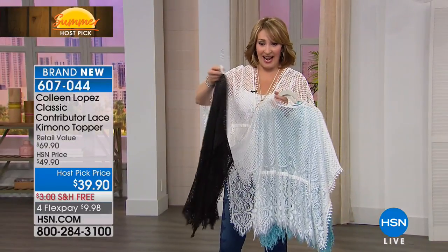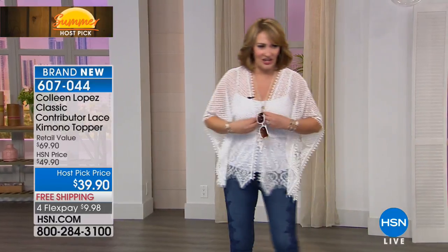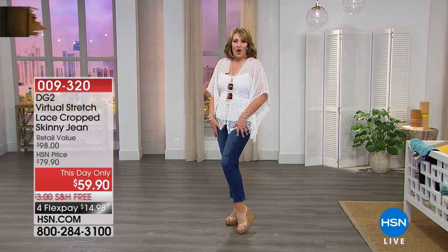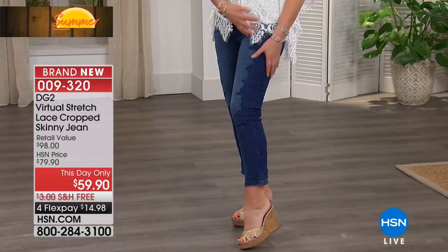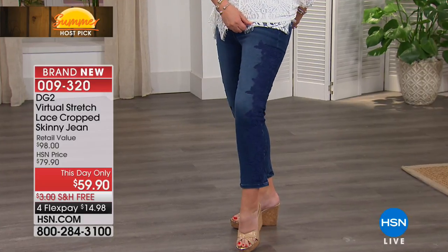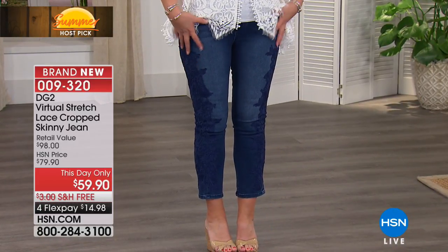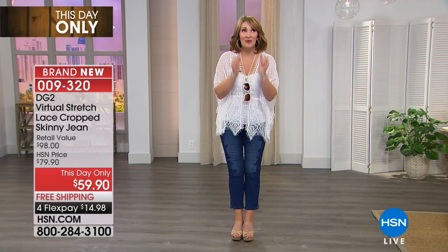It's a great little topper, and I love the way it looks with my Diane Gilman jeans. Diane did these just for me — I love these jeans, they came out so cute. They're a crop jean, perfect for summertime, with gorgeous lace going all the way down the leg. They're flattering, comfortable, virtual stretch. And for this show only, they are $20 off — indigo, black, or white are the color choices.